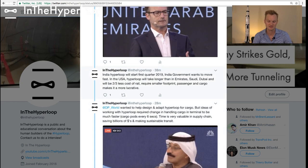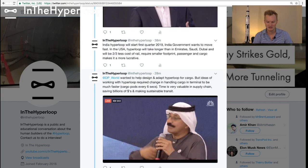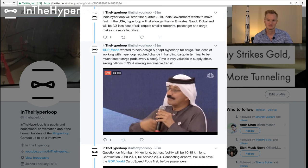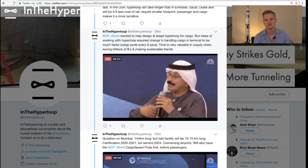Hyperloop India will be the first place where the Hyperloop will be built, starting in Q1 2019. The Indian government wants to move even faster, so Hyperloop One is speeding up their engineering in that regard. But then it might also happen in Emirates, Saudi, Dubai. It's two-thirds less cost than rail with a smaller footprint, making it more lucrative with a good return on investment once the cargo question is sorted out. DP World approached Hyperloop One on making a cargo-specific pod, and their branding of their own pod has sped up the development process.